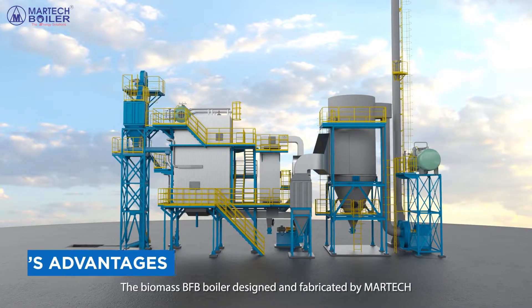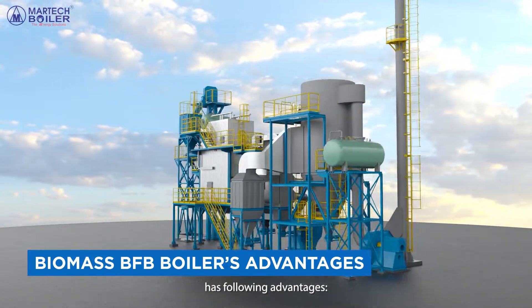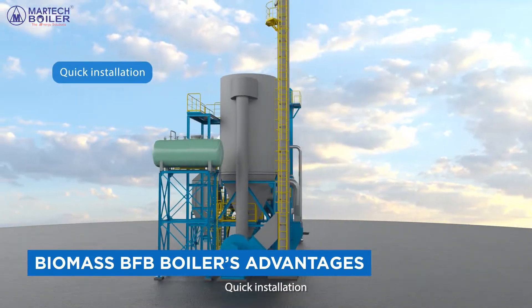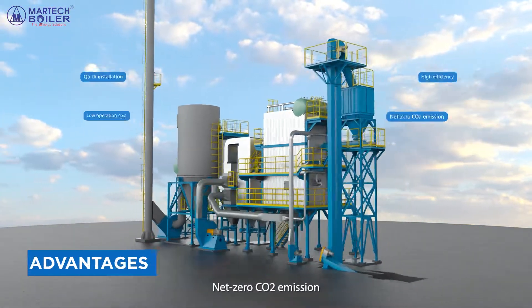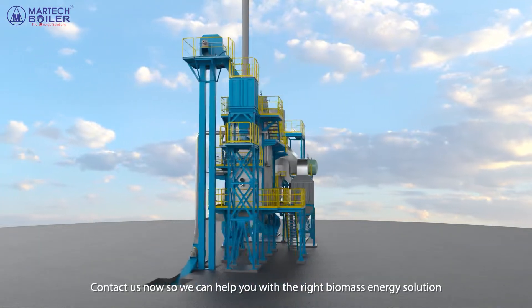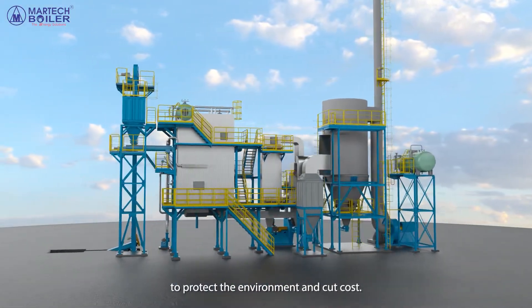Key Advantages. The Biomass BFB boiler designed and fabricated by MarTech has the following advantages: quick installation, high efficiency, low operation cost, and net zero CO2 emission. Contact us now so we can help you with the right biomass energy solution to protect the environment and cut cost.